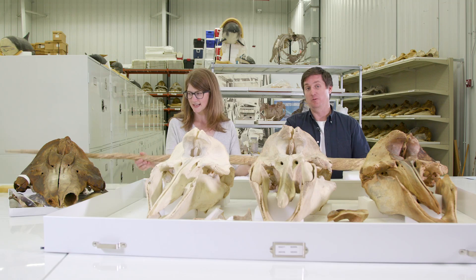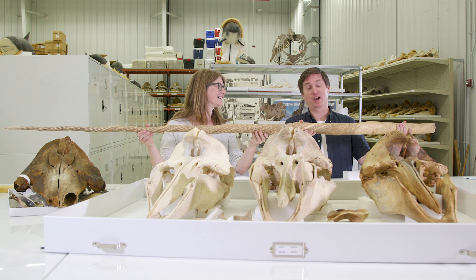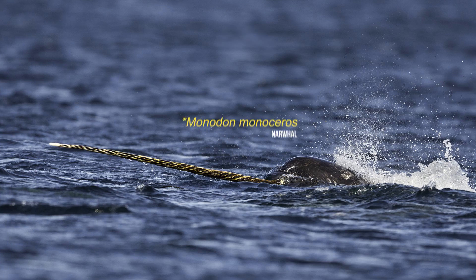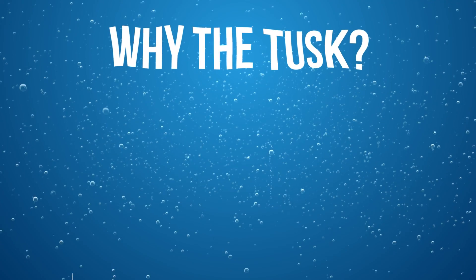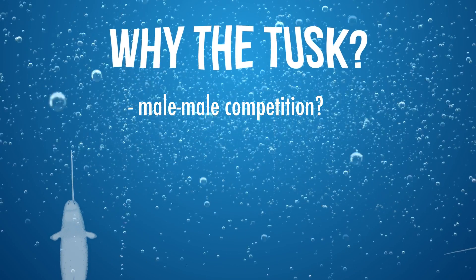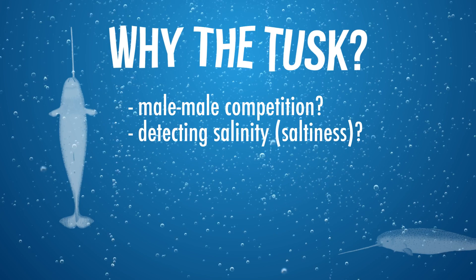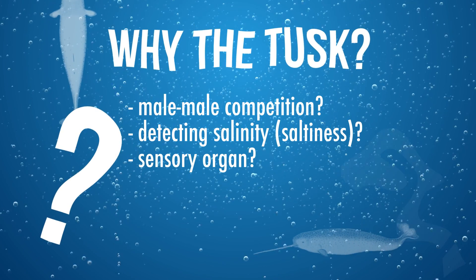Cetaceans have evolved a lot of bizarre tooth morphologies. One example is a narwhal's tusk, which everyone is familiar with. The tusk is, for the most part, found in males, although 10% of females have a tusk. One of the interesting things is that they use this potentially for male-male competition, although it's not really known — there are other theories like detecting salinity or using it as a sensory organ, but nobody really knows for sure.